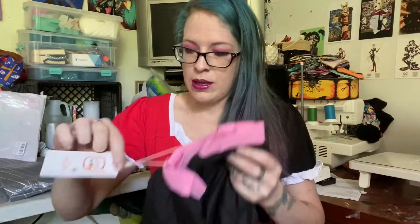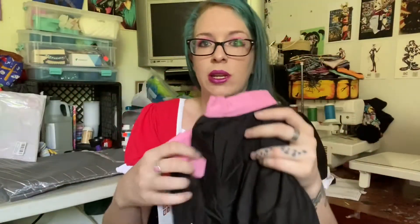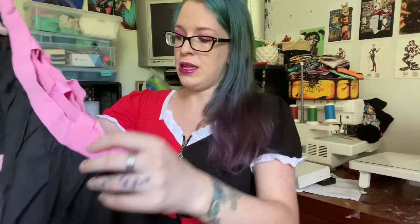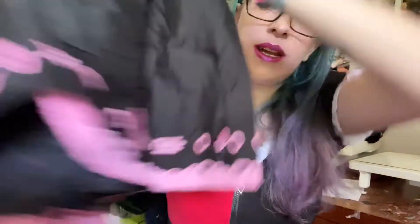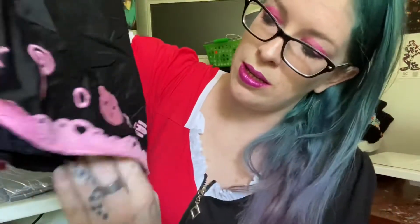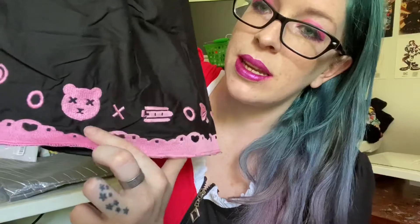Do not eat the tiny silica packet — it is not edible. Again, really cute Little for Big tag. They are on Facebook, Instagram, Twitter, YouTube, Tumblr, and Pinterest — that's a lot of things. This is the skirt that I got. It's a really cute black skirt with embroidered lace designs featuring little dead teddy bears, X's and O's, and it's just so cute with bows and lollipops.